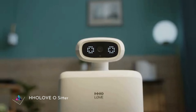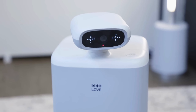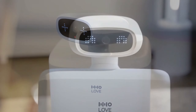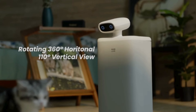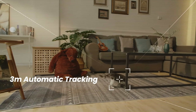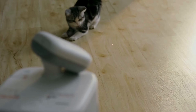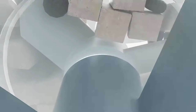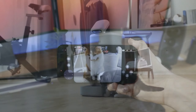H.H.O. Love O. Sitter. The H.H.O. Love O. Sitter redefines comfort and relaxation with its innovative design. This state-of-the-art chair offers ergonomic support and customizable features, ensuring optimal comfort for users. With its sleek aesthetics and advanced functionalities, the H.H.O. Love O. Sitter seamlessly blends into any modern space while providing unparalleled comfort and support. Whether for work or leisure, this gadget enhances the sitting experience, promoting productivity and well-being.